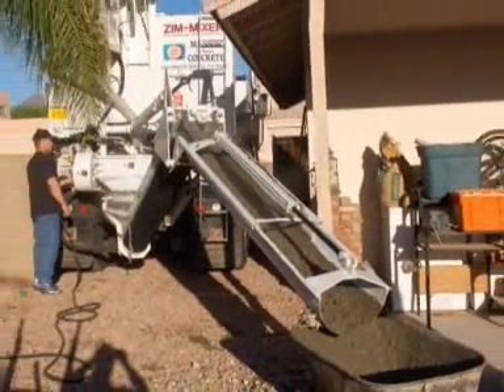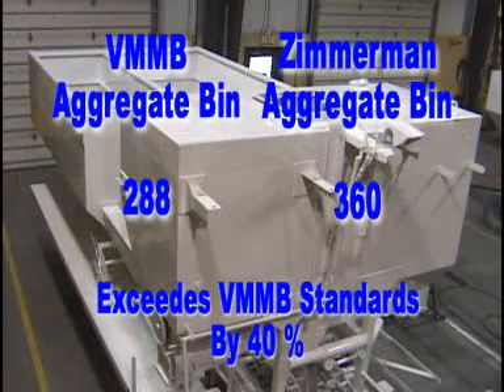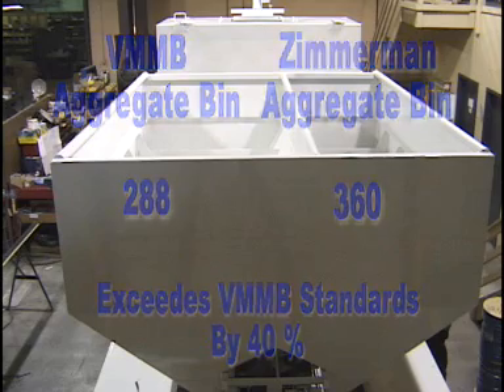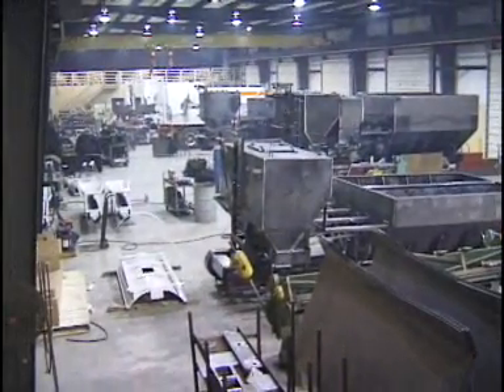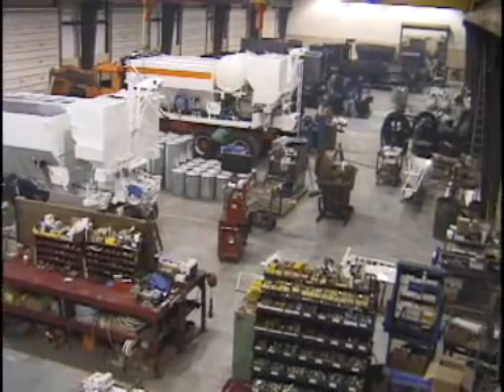Zim Mixers are also available in configurations for Europe and meet all requirements for CE certification. Zim Mixers are built to exceed the minimum bin capacity as specified by the VMMB, meaning that not only will the concrete meet all accuracy requirements, but an 8 cubic yard unit will also produce more than 8 cubic yards. All Zim Mixers are built at our plant in Effort, PA, where we use state-of-the-art equipment to ensure exact tolerances are held and waste kept to a minimum.